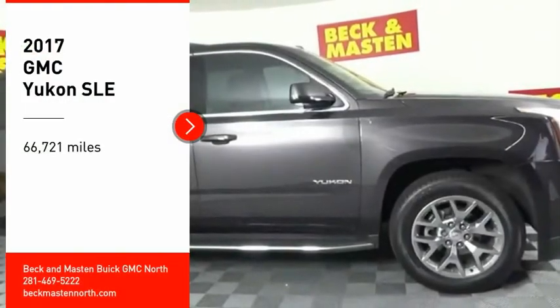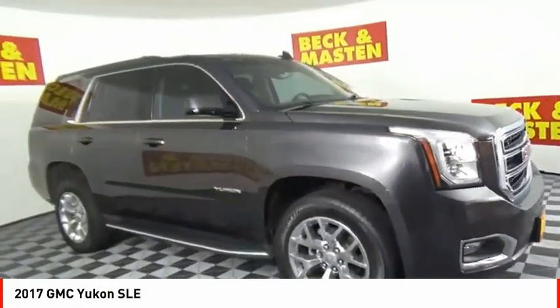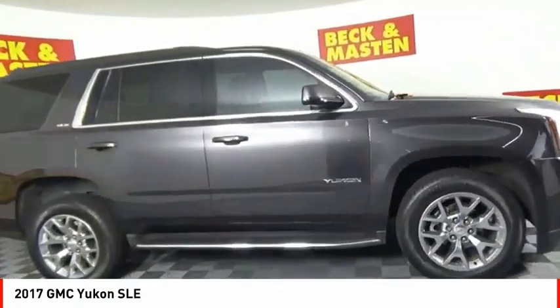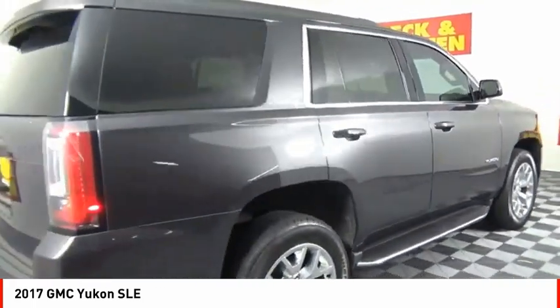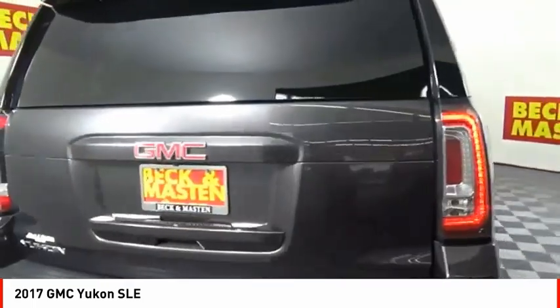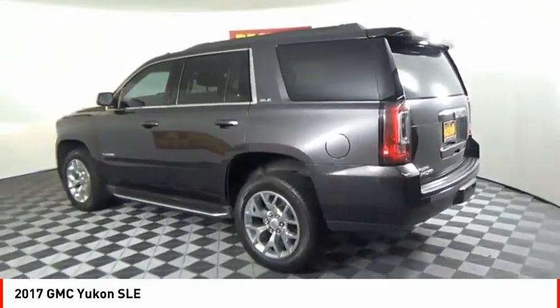Take a ride in the 2017 Yukon. Peace of mind comes standard with GMC's 100,000 mile 5-year powertrain warranty and Yukon's 5-star frontal crash test rating. Boasting a Vortec 5.3 liter V8 with active fuel management and flex fuel, Yukon is agile and capable.